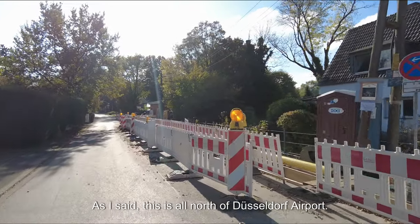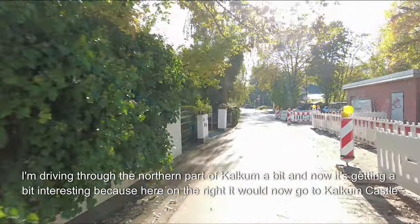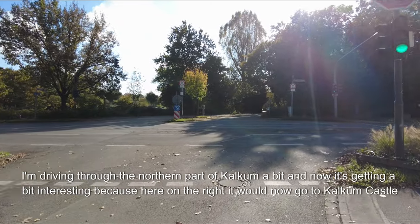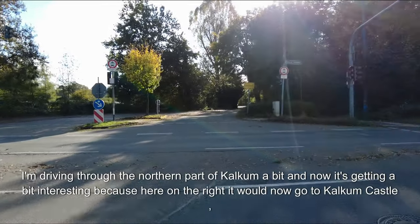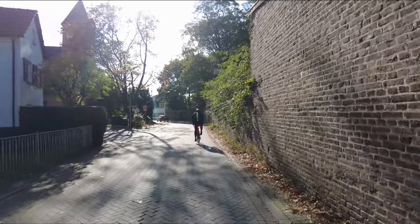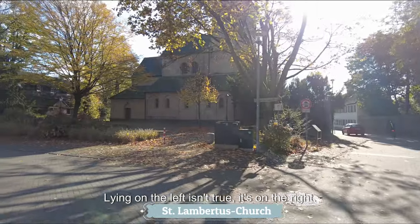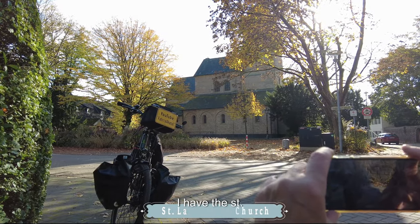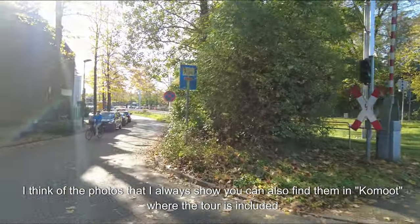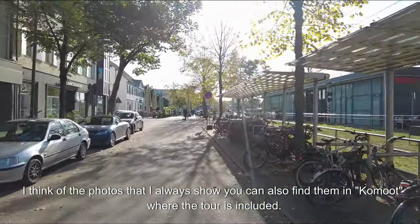This is all north of Düsseldorf Airport. Now I'm in Calcum, driving through the northern part. Here on the right it would go to Calcum Castle but I'll leave that for now. On the right I have the St. Lambertus Church photographed. The photos I always show can also be found on Komoot where the tour is included.